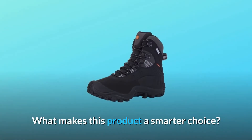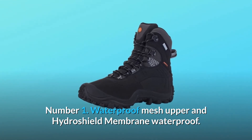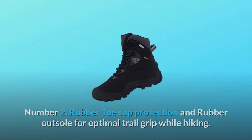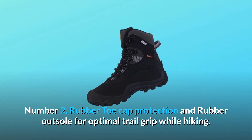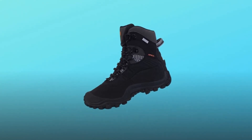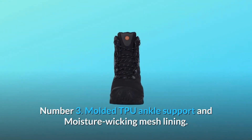What makes this product a smarter choice? Number 1: Waterproof Mesh Upper and Hydroshield Membrane Waterproof. Number 2: Rubber toe cap protection and rubber outsole for optimal trail grip while hiking. You will find a very aggressive sole to grab the rocks and give good traction.